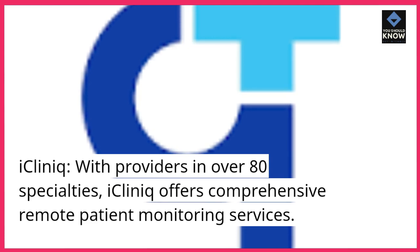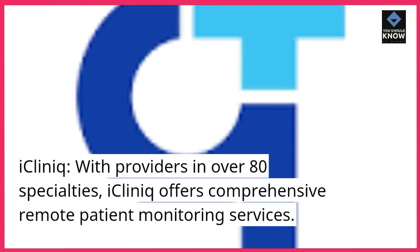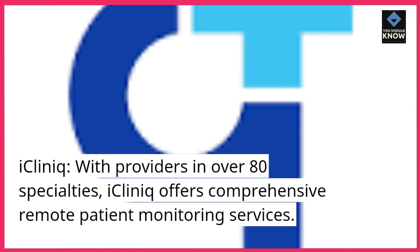iClinic. With providers in over 80 specialties, iClinic offers comprehensive remote patient monitoring services.